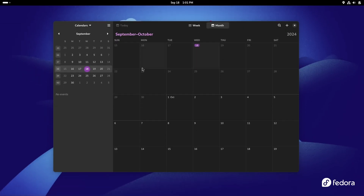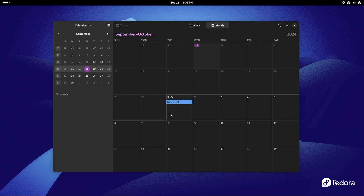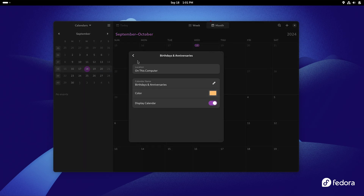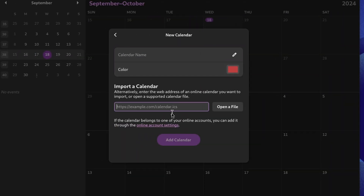GNOME Calendar has seen a bit of work this time around with a reworked event details pop-up that will display a lock icon when an event is read-only. All the sections are now properly split with separators, video links for meetings only appear in the meeting section now, read-only calendars can't be edited in the event editor dialogue, and the add calendar dialogue was also tweaked to be clearer. They also fixed 50 different bugs in there, so the app should be in much better shape.